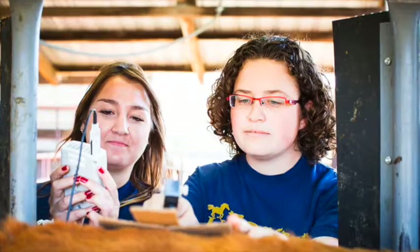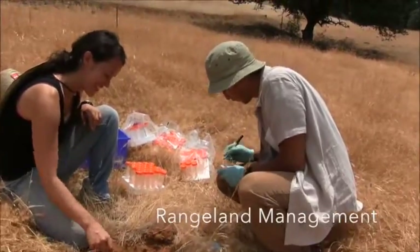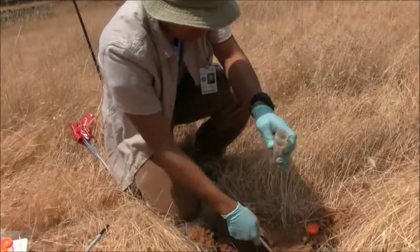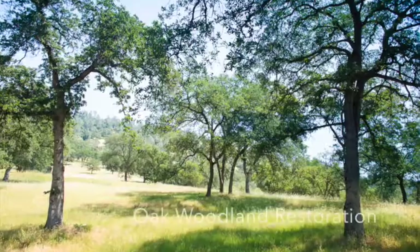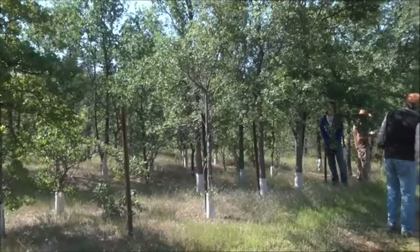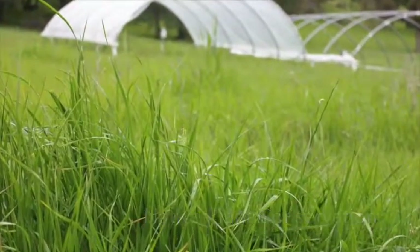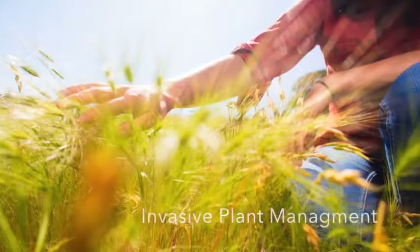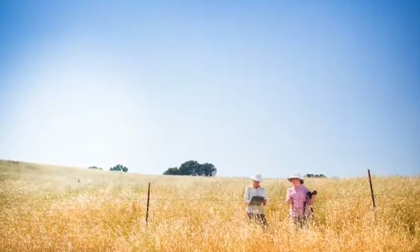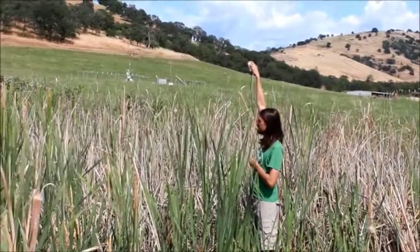Research areas include rangeland water quality and management, oak woodland restoration, native plant conservation, invasive plant management, and the monitoring and management of sensitive fish and wildlife species.